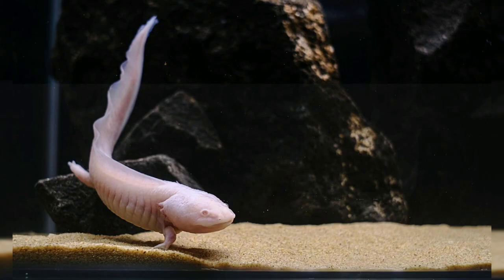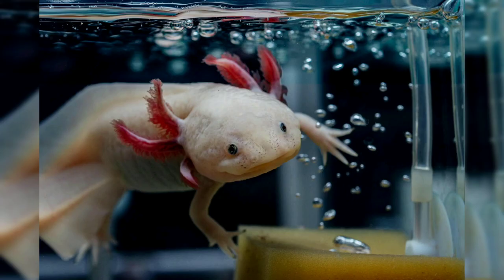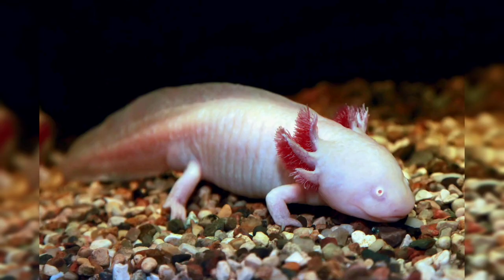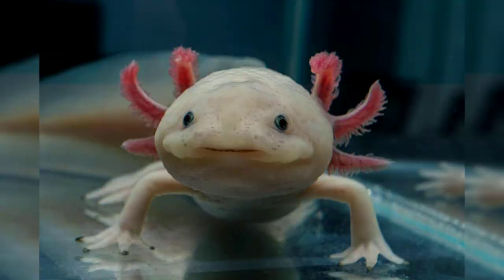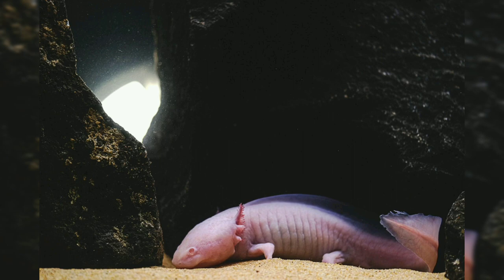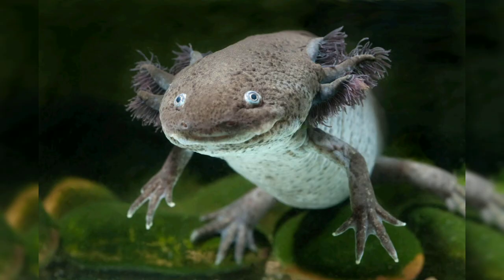The axolotl is renowned for its neotenic characteristics, meaning it retains its larval features into adulthood. These include external gills which resemble feathery tufts, and a streamlined body with a long flat tail. Their limbs are relatively short and slender, with four digits on the front limbs and five on the hind limbs. The skin of the axolotl is smooth and soft, typically ranging in color from light brown to dark gray, with some individuals exhibiting patches of albino or melanistic pigmentation.